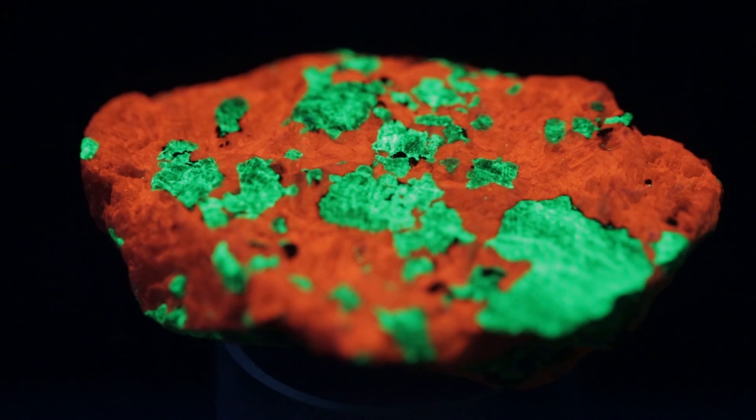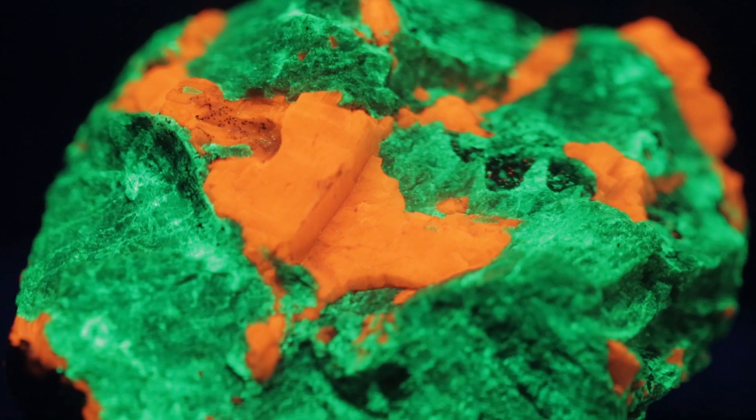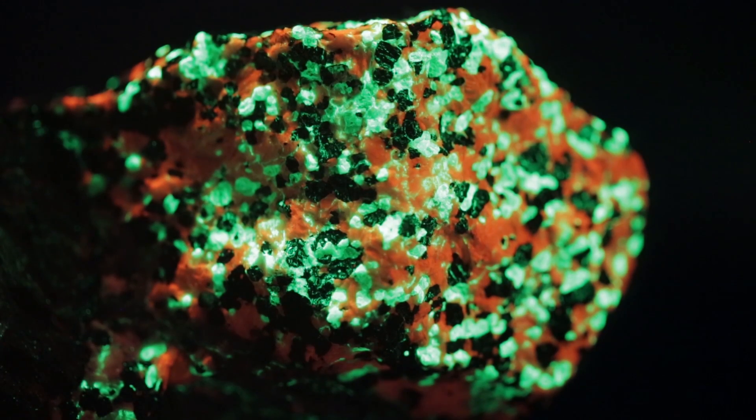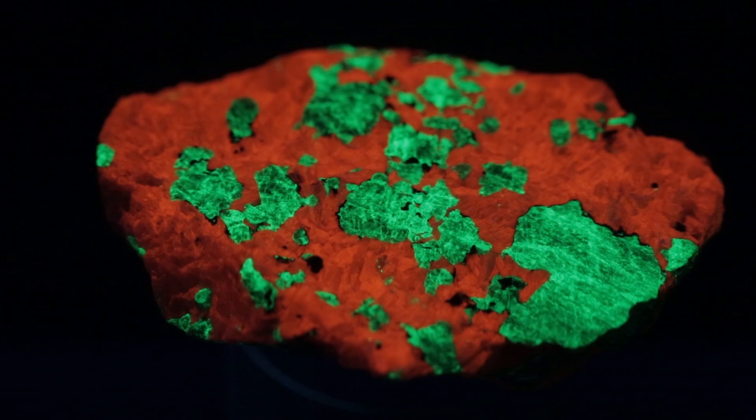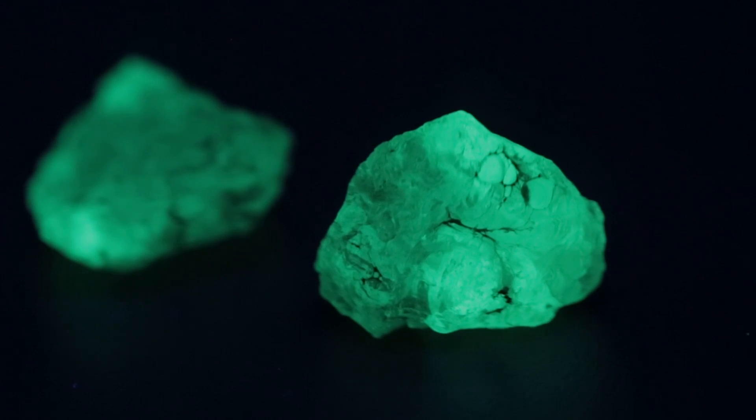More has to do with how fluorescence occurs. Our minerals are geological, natural samples, and so they typically have various elements in them at small concentrations in addition to the main elements. In some cases, one of those elements acts as what we call an activator — it is what is actually causing the fluorescence to occur. There are different activating elements in the different minerals you are looking at, and the minerals themselves are different. Those combinations give you the different colors that you see.